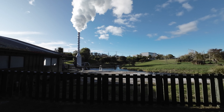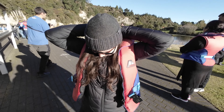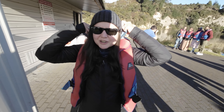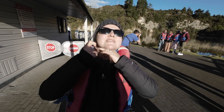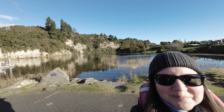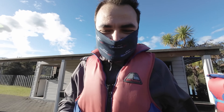They've got geothermal power on site here. It's not that cold yet — you can take it.